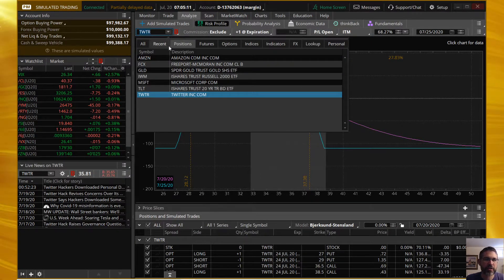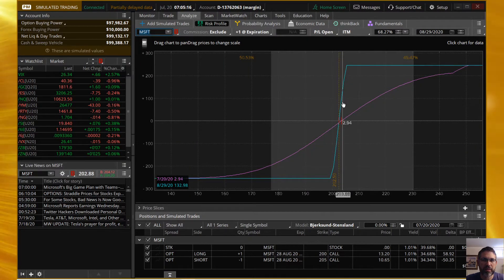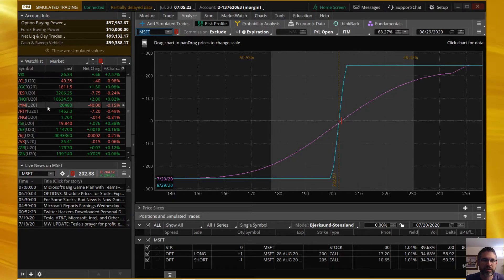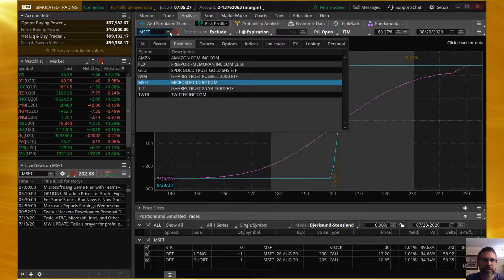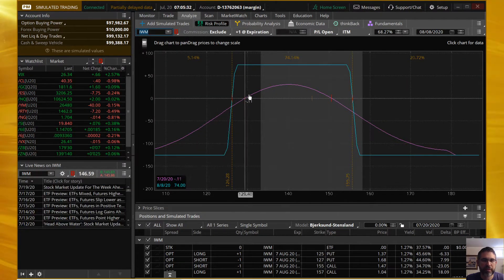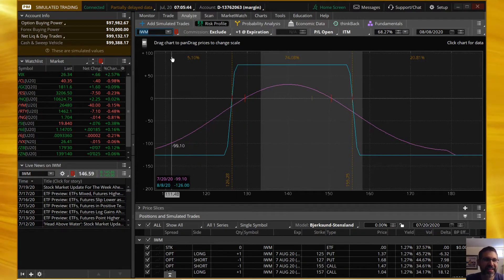We put on Microsoft last week and it is a short put vertical — we'd like to see Microsoft come up. But if we're hoping Twitter to come down, I guess we're also expecting Microsoft to come with it. IWM has been a consistent winner for us on our iron condors and it's continuing to follow that pattern, so thank you IWM, or Russell, for continuing to give us exactly what we needed.